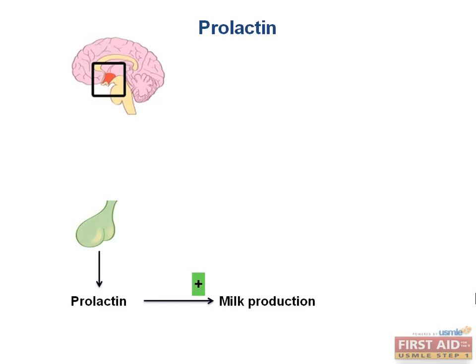Prolactin is produced by the anterior pituitary and stimulates milk production. There are two molecules that can affect the release of this hormone: dopamine, which is constantly produced and will inhibit the release of prolactin, and TRH, which stimulates its release. Usually, TRH levels are not sufficiently high enough to overcome the inhibitory effect of dopamine.